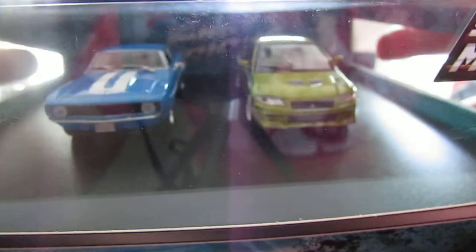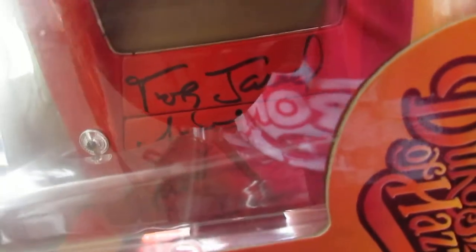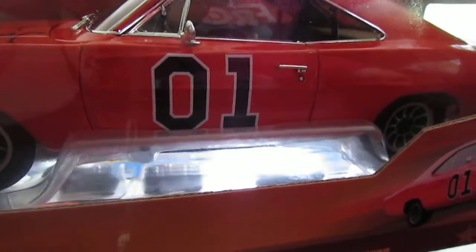Last thing — I finally got my Dukes of Hazard car signed. I went to Cooter's Last Stand and got all the signatures on the hood: Bo Duke and Luke Duke on the hood, and Daisy Duke's signature on the trunk. You can't make it out too well on camera, but if you look closely you can see them. This piece is possibly worth $250, but to me it's priceless.